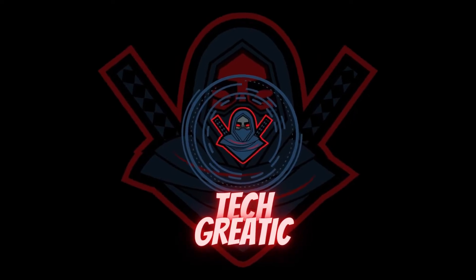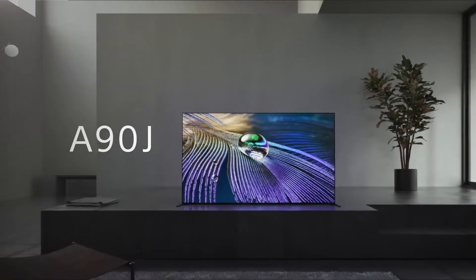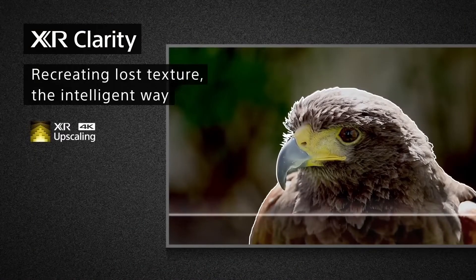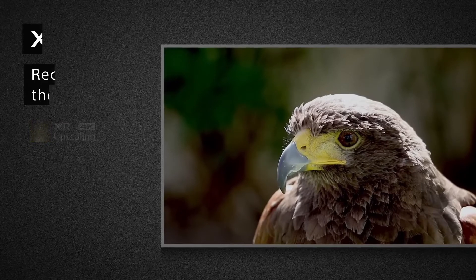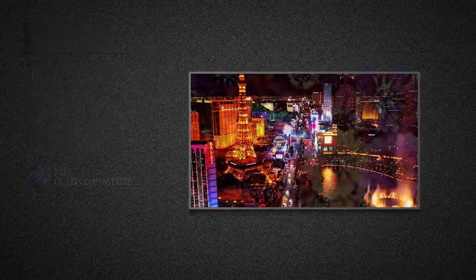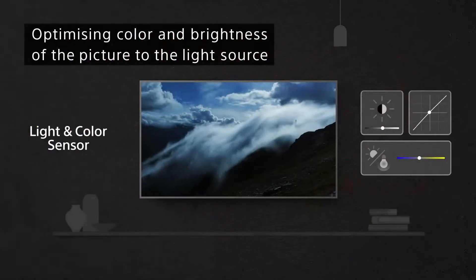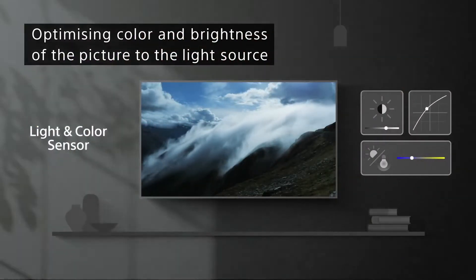Hello and welcome to the Techcreatic YouTube channel. If you want the best-looking TV image that money can buy, choose an OLED TV. Thanks to a panel design that's fundamentally different from LCD TVs, OLED TVs naturally produce perfectly inky black levels, highly saturated colors, smooth motion, and superior viewing angles. In short, OLED TVs provide the best picture quality around, but they're priced accordingly, so how do you choose the best OLED TV to buy?